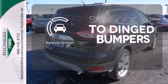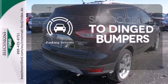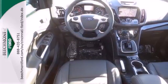Parking sensors help keep you safe by alerting you to your surroundings. Bring the family in for a test drive today.